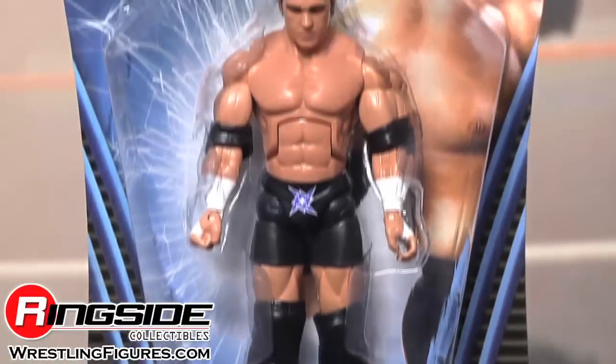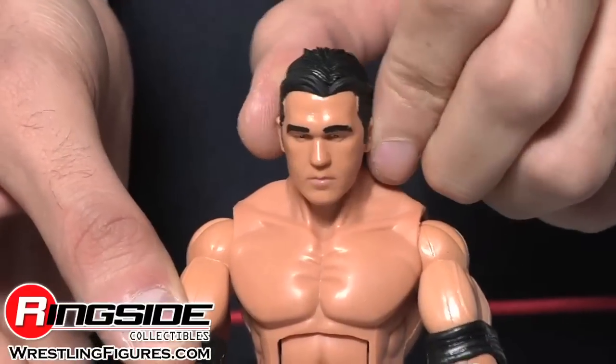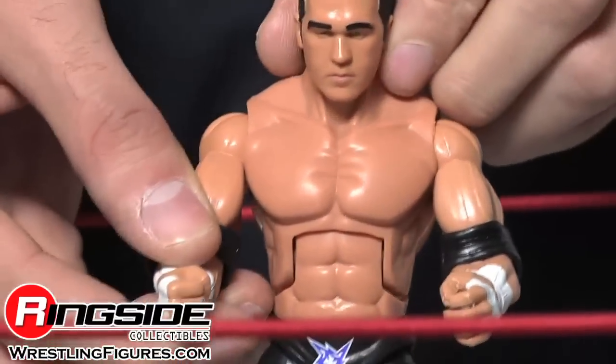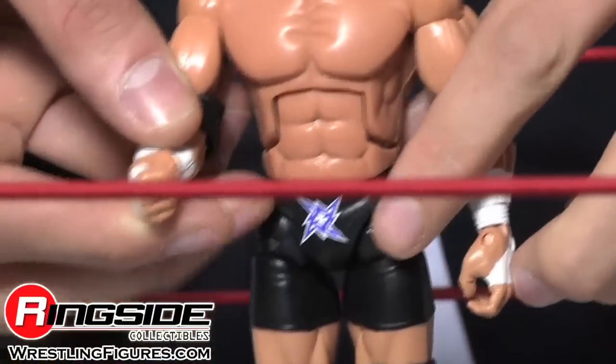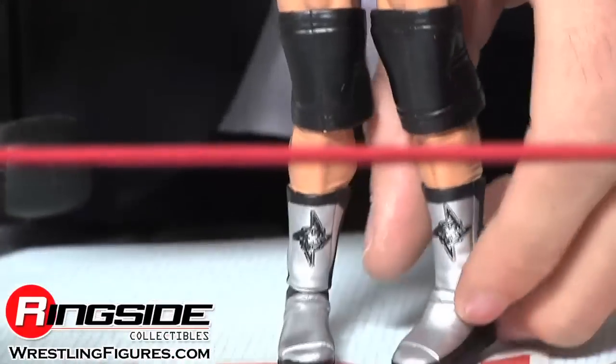Kazarian comes in a newly designed Impact Wrestling package. He has a brand new head scan and deluxe articulation. His tights are black with designs in the front and Kaz on the back. His boots are silver with similar designs.